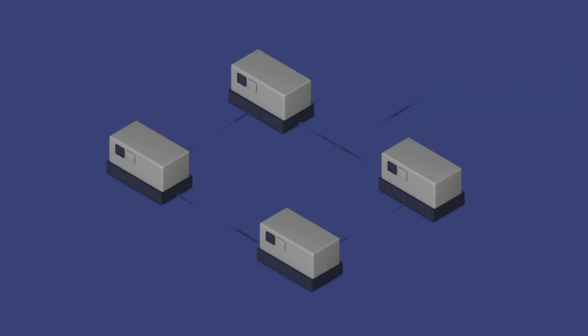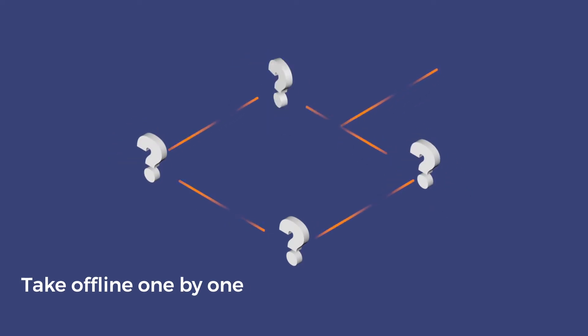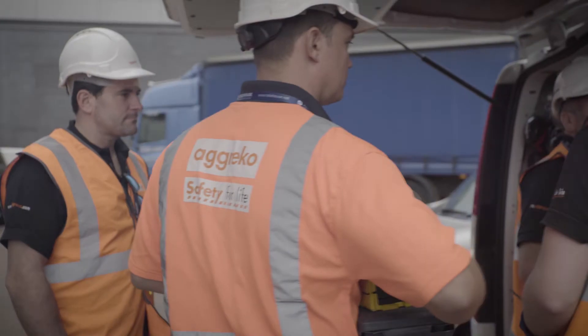To replace them, Telehouse needed to take each UPS offline one by one, replacing them with a temporary UPS solution that could take the critical load during the replacement period. Finding a rental UPS system that matched their specific requirements proved difficult, until they called their local Agreco team.